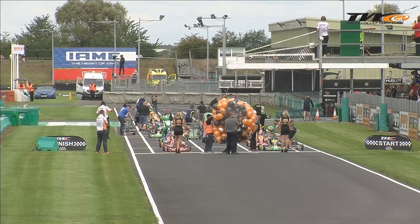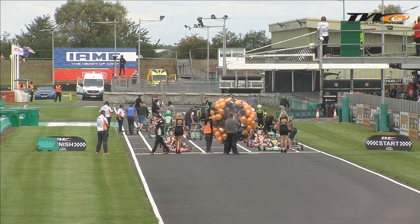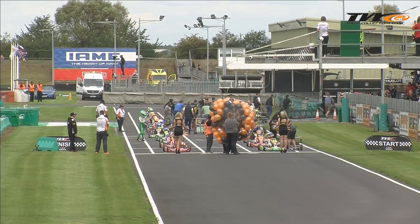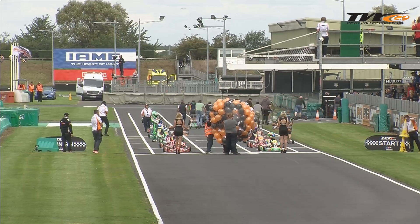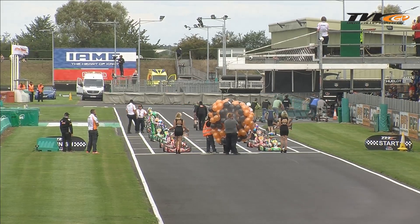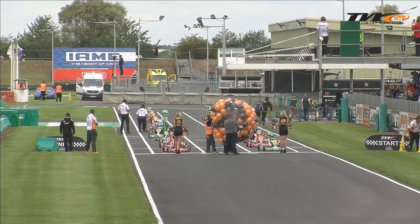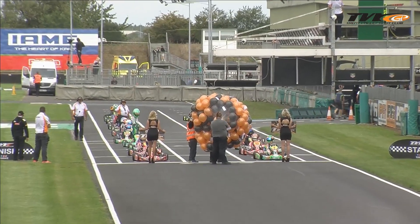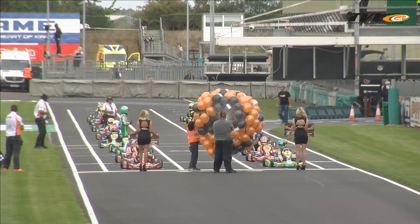25 drivers settle themselves down on the grid. Ladies and gentlemen, the drivers wait on the grid. Cadet Honda — this is the seventh year that it has been part of the NSA British Kart Masters Grand Prix. Prizes include the GP plate and an Oculus Rift and Touch virtual reality system for the winner.